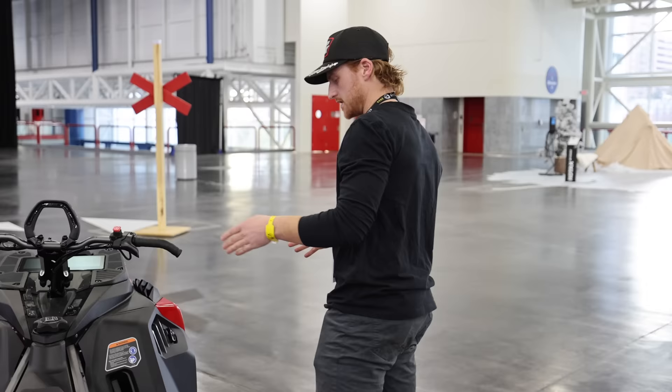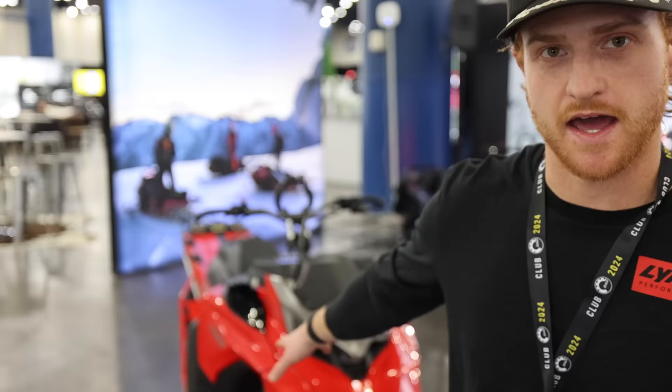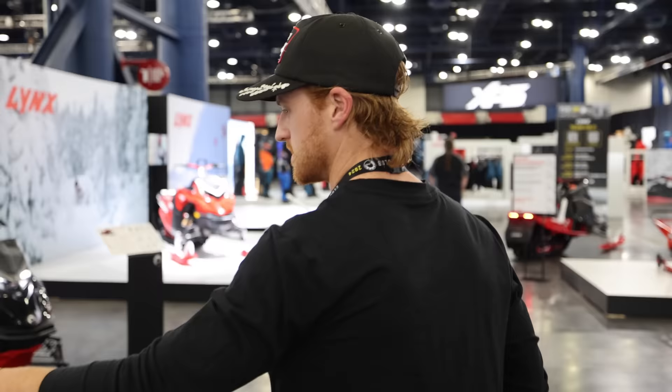Basically what that does is it allows that snowmobile to be a little bit easier to ride for technical riding. If you're an avid tree rider, this is the sled you should look at. Available in a turbo, 4100 or 3900 — so both track lengths — in that 3-inch track. The track has been updated again, actually — a little bit lighter, with an optimized lug design that's just a bit better. So that's the Shredder DS 3900 as we see it here.